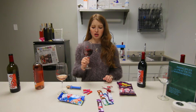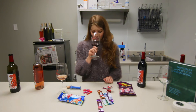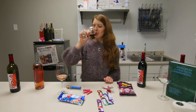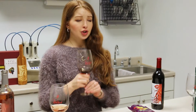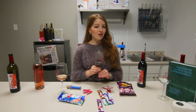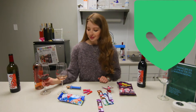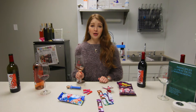Way more tart than I expected — I haven't had one of these in a really long time either. The cherry Airhead really brings out the spice in the redhead red blend, so if you really like the spicy side of wine, I definitely suggest using the cherry-flavored Airhead.